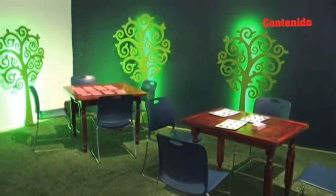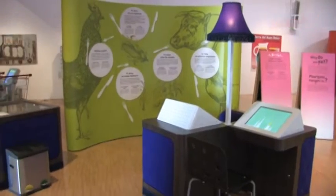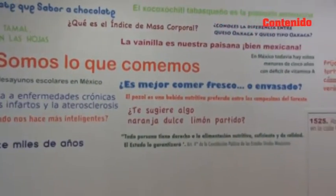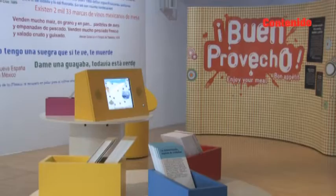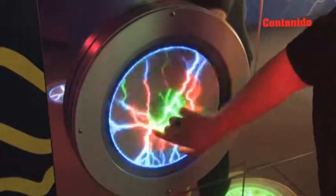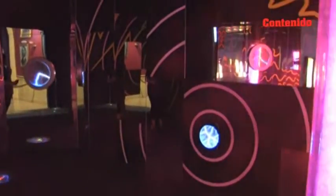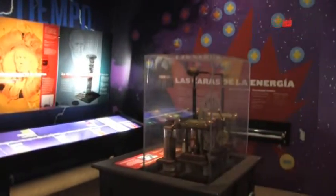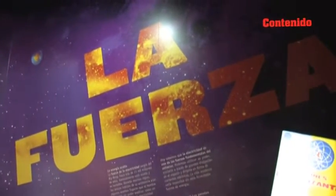Este recinto abrió sus puertas al público el 20 de noviembre de 1970, teniendo como objetivo principal el convertirse en centro de divulgación de la ciencia y la tecnología. La Comisión Federal de Electricidad ha recibido visitantes cada año y ha contado con importantes exhibiciones, como aquella en la que se presentó el Moonrover de la misión Apolo 11, además de que fue sede del primer congreso internacional de astronautas.